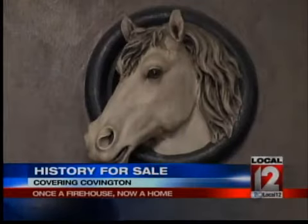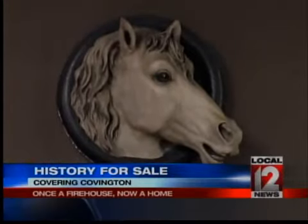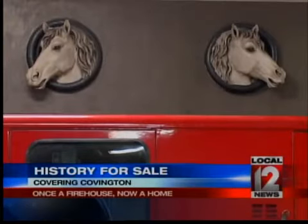When the Main Street Firehouse was originally built back in the 1800s, the fire department used horses. And there were these huge horse heads that were affixed to the original building. Now those horse heads have been transported and preserved at the Scott Street location.